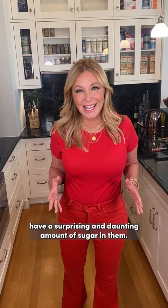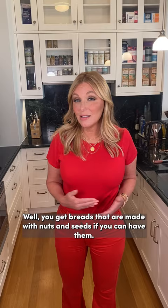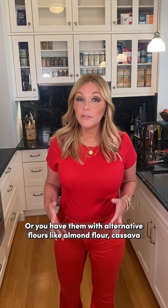You want to make sure that the bread is not disruptive to your gut health. It doesn't have any grains — that's the best way to navigate all this. So what do you do? Well, you get breads that are made with nuts and seeds. If you can have them, that's a great way to make breads.